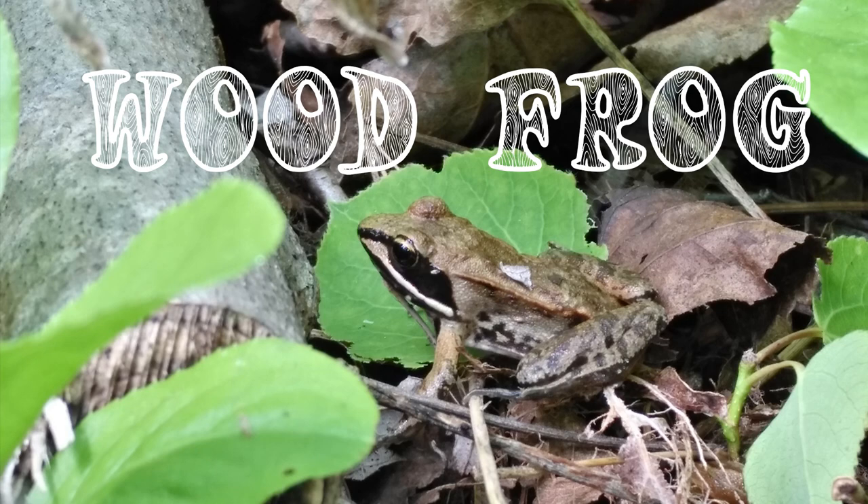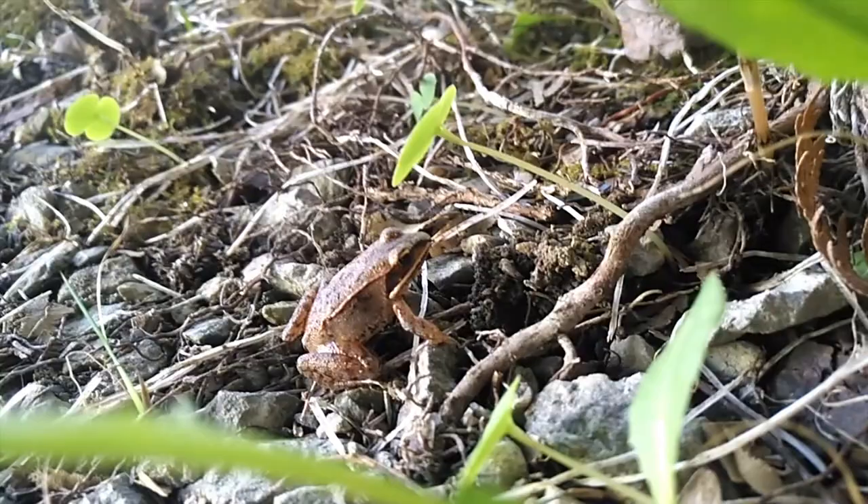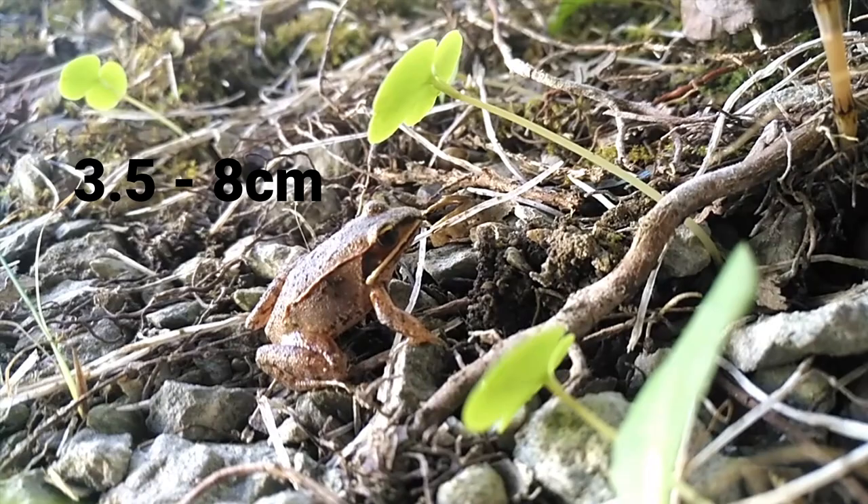The wood frog is well named because people often find them in the woods or in the forest. They're brown to tan in color, three and a half to eight centimeters in length — quite a bit bigger than the spring peeper and chorus frog. The most distinguishing feature is probably the black mask on either side of their face.